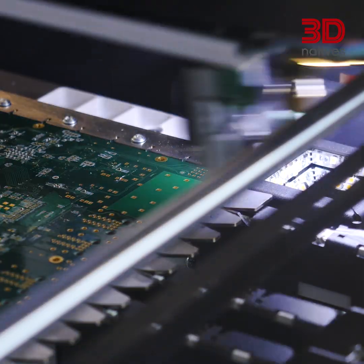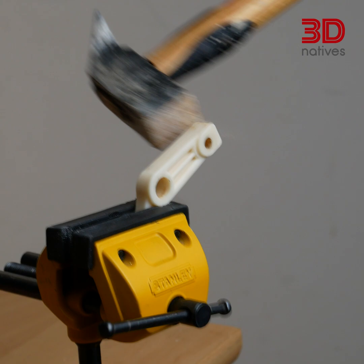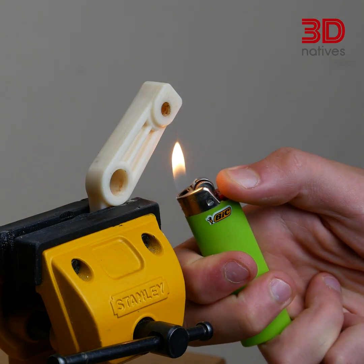Polycarbonate or PC is a strong and tough material used in a wide range of applications, including automotive parts, electronic components and high-grade lenses. It has excellent impact resistance and can withstand high temperatures.